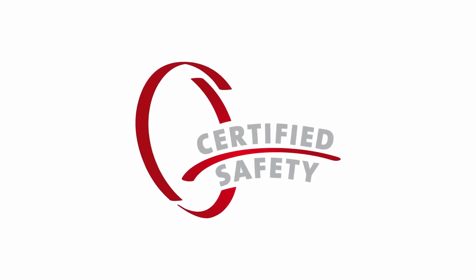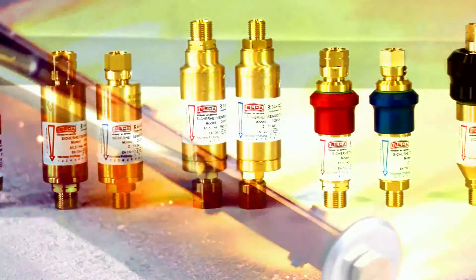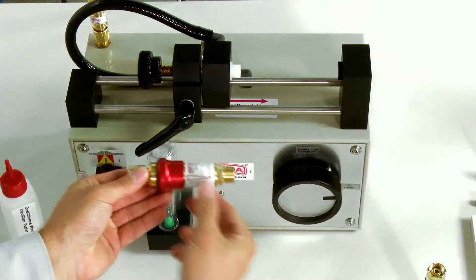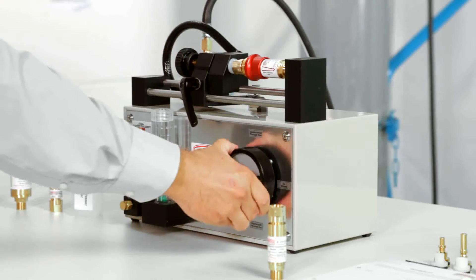This film is about the annual inspection of safety devices in conformity with EN730. Once the safety functions and quality aspects have been outlined, the entire testing process with the EBITDA Test Device is explained.